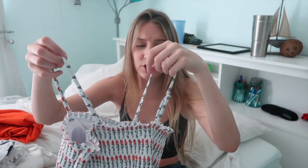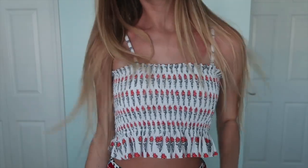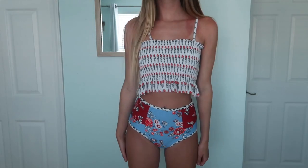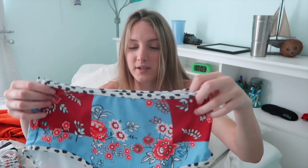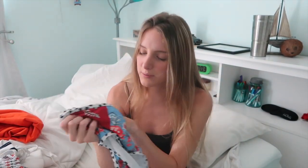The next bathing suit I got — I don't even know what this material is called, it's like springy — but this is the top and honestly it would be super cute to just wear as a regular top too. The bottoms that go with it are these floral, really pretty colored blue and red flower bottoms.